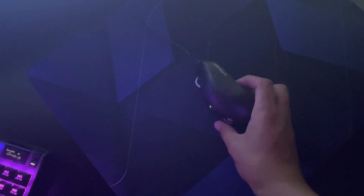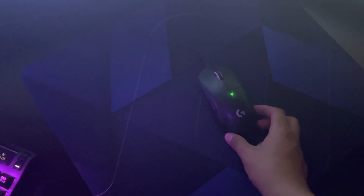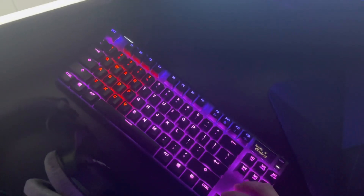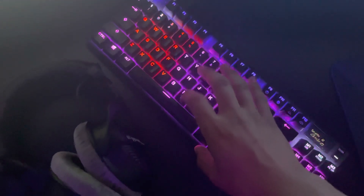My mouse is a Logitech Superlight wireless. I don't really play on keyboard and mouse, so I just leave it there. Here is my keyboard — it's an Apex Pro TKL, one of the fastest keyboards right now. It's pretty nice.